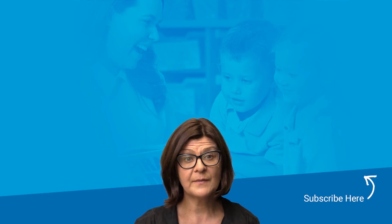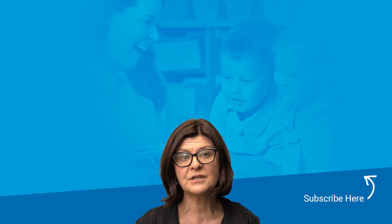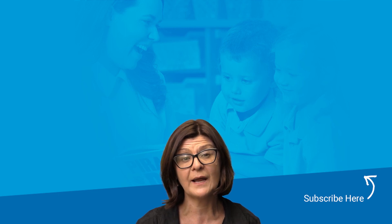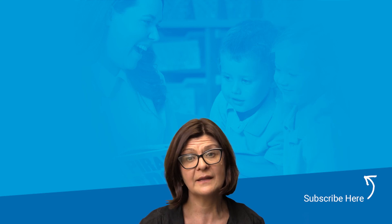If you found this information useful, don't forget to click the subscribe button and check out our related videos. If you have any questions or feedback, please add them to the comments below and we'll be sure to respond. Otherwise, you can reach us via live chat on our website pld-literacy.org. Thanks again for viewing.